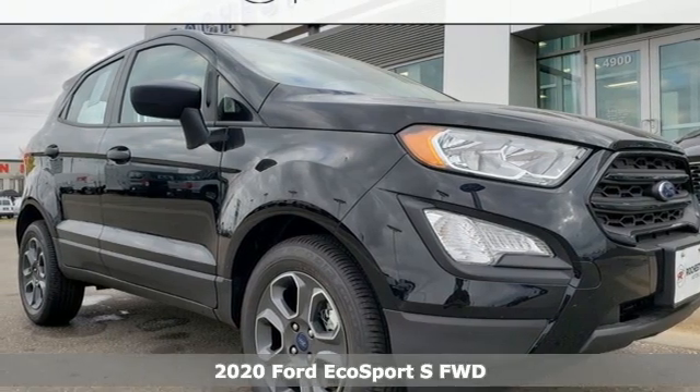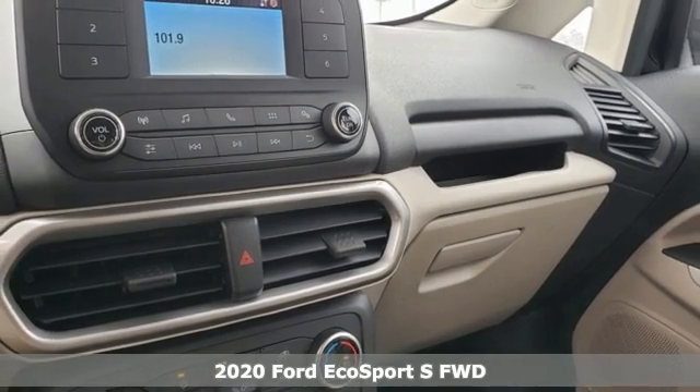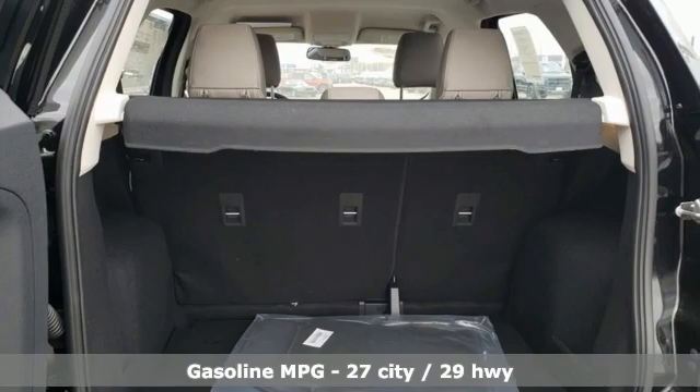It's a new 2020 Ford EcoSport. It's impossible not to admire the style inside and out. It not only looks good but it feels good too, with lots of leg, head, and hip room.